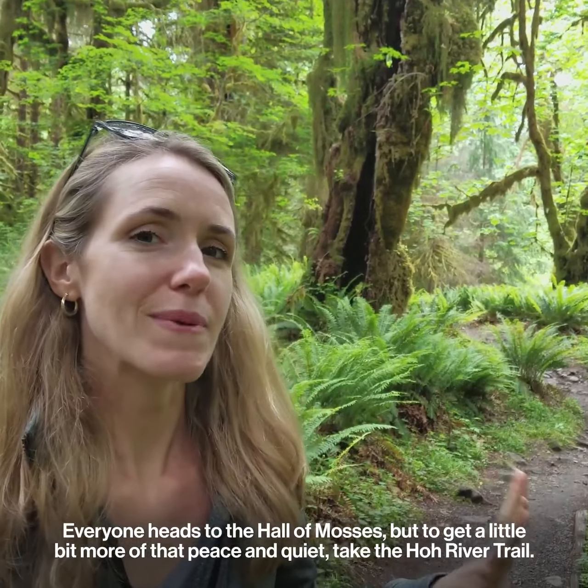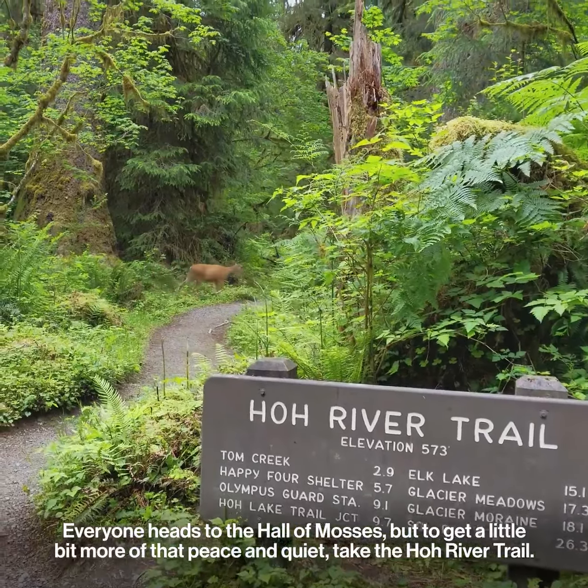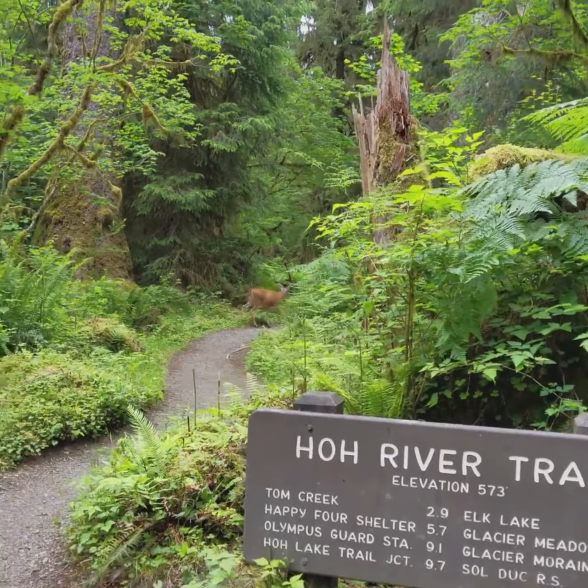Today we're actually going to test out some of these adventures that we've listed for you. We're hiking the Quinault Rainforest Nature Loop — it's just a half a mile, but it's a textbook example of temperate rainforest.